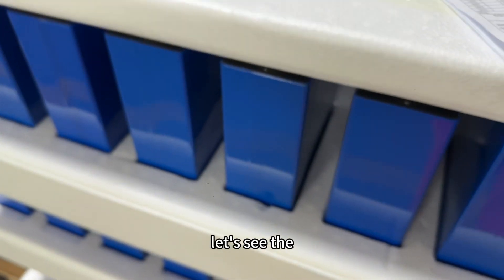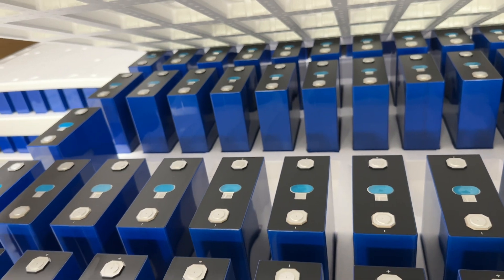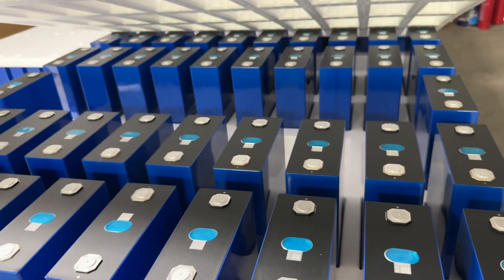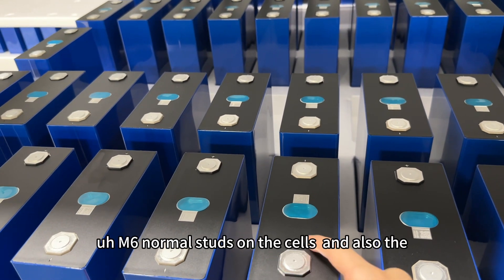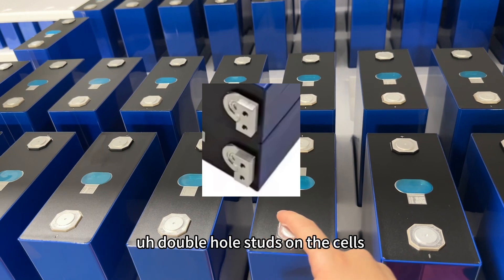Let's see the cells. The cells are very flat. For the studs, we can weld M6 normal studs on the cells and also the double-horse studs on the cells.